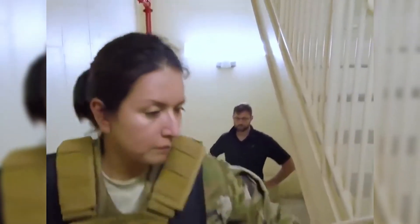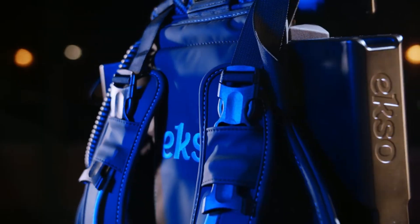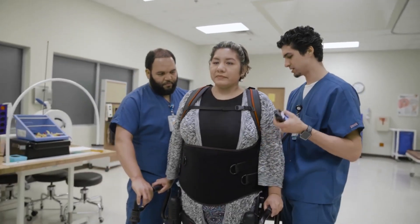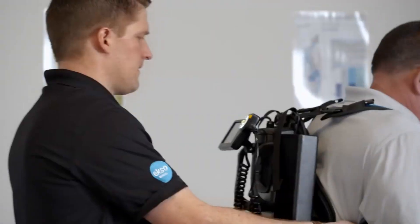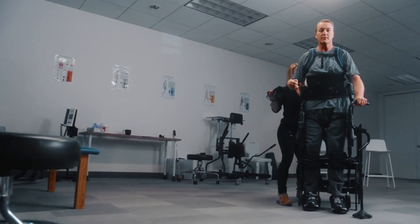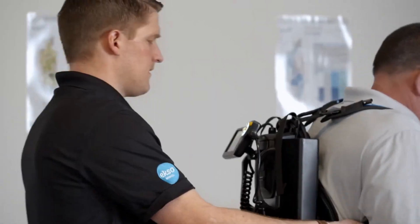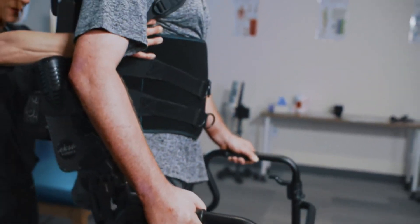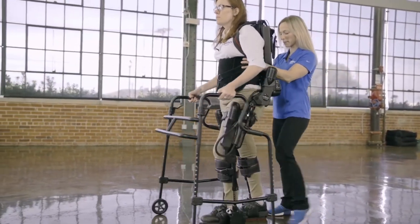At the top of our list, we have the ExoBionics ExoNR — a pioneering exoskeleton in the field of neurological rehabilitation, renowned for its innovative approach to assisting individuals recovering from various neurological conditions. As an FDA-approved device, the ExoNR underscores its efficacy and safety, providing a significant technological advancement in medical rehabilitation. It's specifically designed to facilitate and enhance the recovery process, aiding patients in regaining their mobility and independence. By integrating advanced sensors and adaptive algorithms, the ExoNR delivers tailored assistance that aligns with each patient's unique therapeutic needs, making it an invaluable resource for physical therapists seeking to implement precise, data-informed interventions.